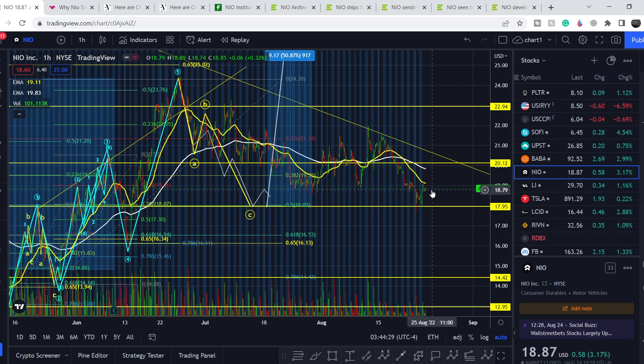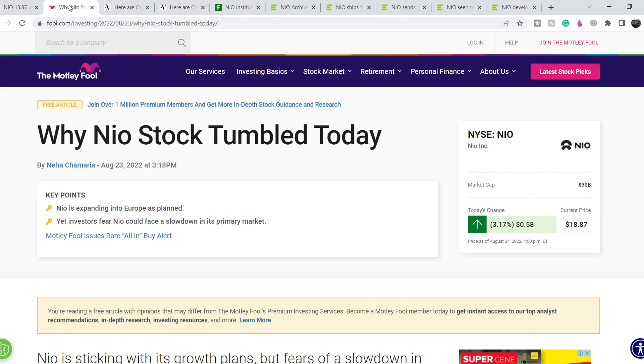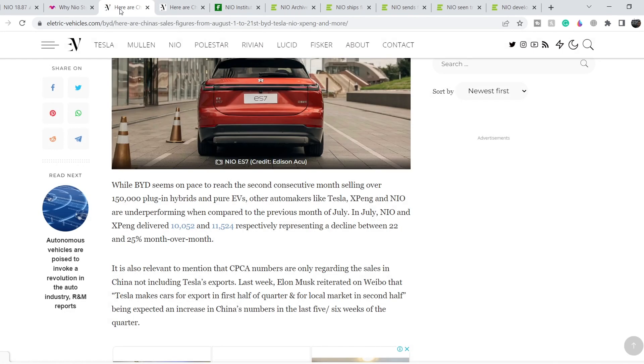Let's continue with the fundamental news. First, let me show you this article on Motley Fool, published on August 23rd. It says 'Why NIO stock tumbled today.' The key points are: NIO is expanding into Europe as planned, yet investors fear NIO could face a slowdown in its primary market. I completely agree with this statement.